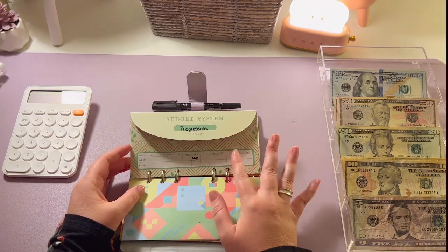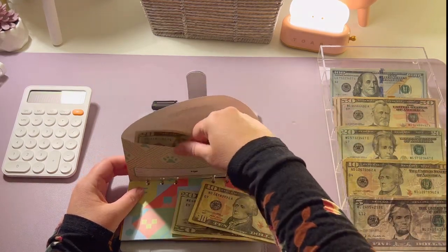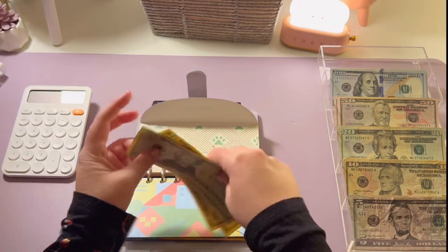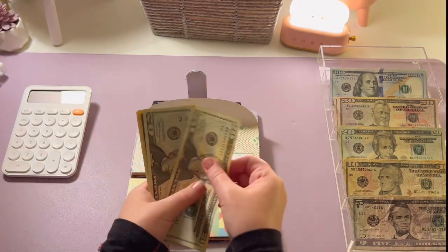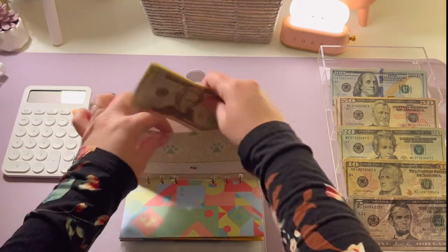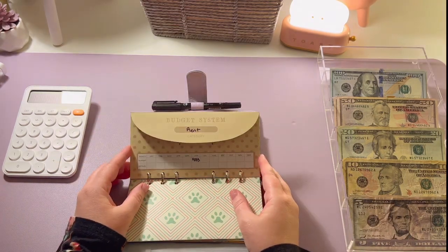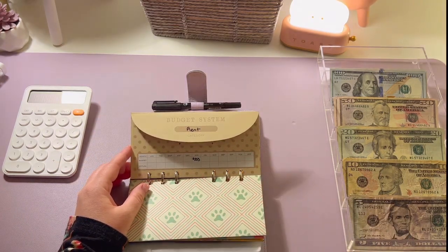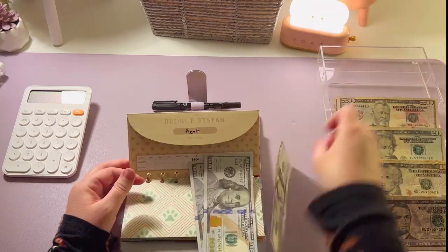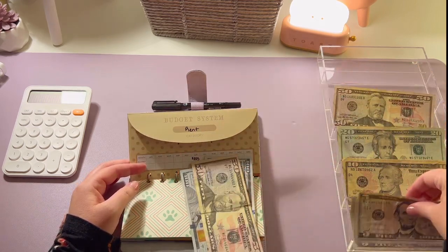Progressive — car insurance — is going to get thirty dollars, so we should have sixty dollars in there now. Twenty, forty, fifty, sixty — that's correct. My next envelope is for rent, and rent is going to get three hundred and fifty-five dollars for the week: one hundred, two hundred, three hundred, fifty, and a five.